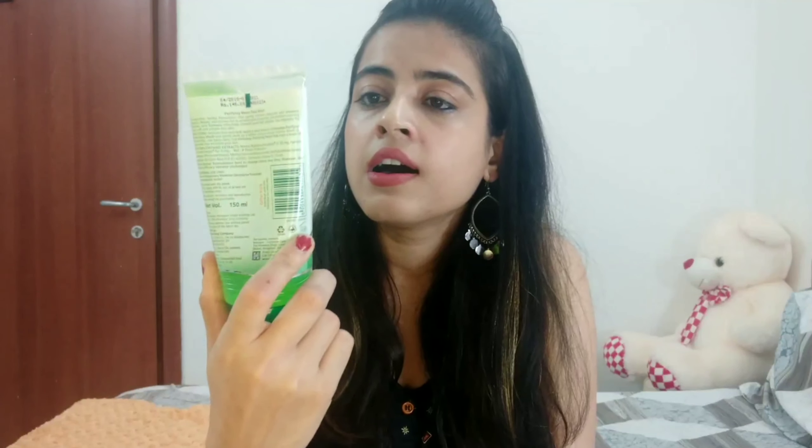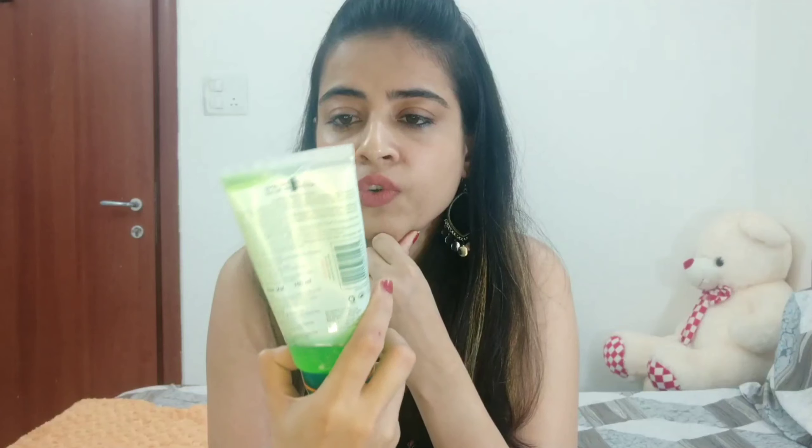First off, I wash my face with the Himalaya Purifying Neem Face Wash — it prevents pimples. I have oily, acne-prone skin, so I've been using this face wash for about 15 to 16 years. I don't use any other face wash; I don't think I've ever used any other except this one. It's my all-time favorite face wash by Himalaya and the first product I use.